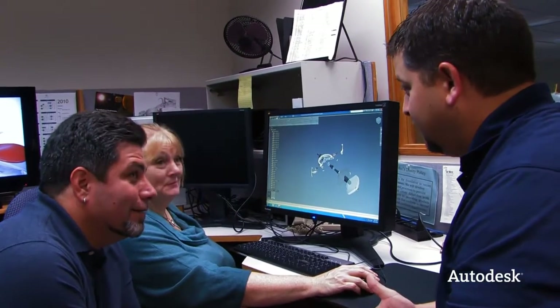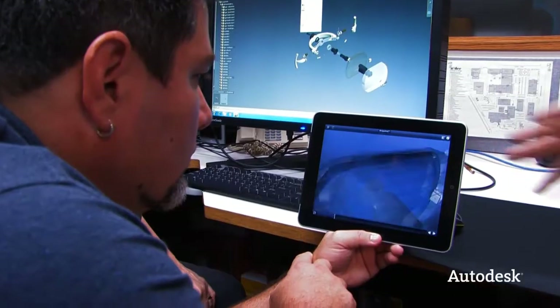Last and certainly not least, I meet up with the technical illustrators — Chris Phillip — to introduce Autodesk Inventor Publisher to him, including the Inventor Publisher mobile app. Let's see if I get my iPad back.